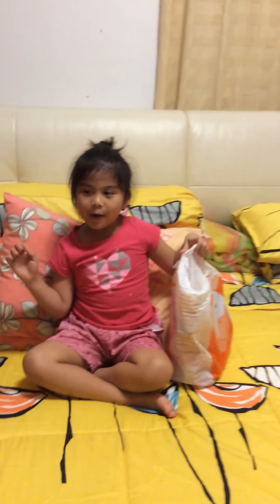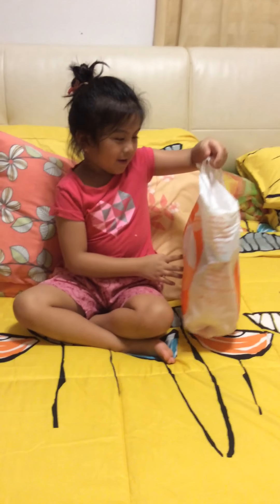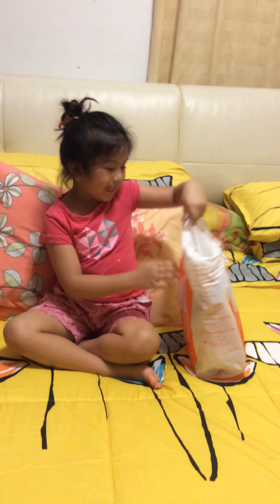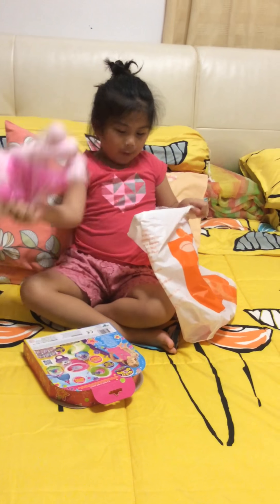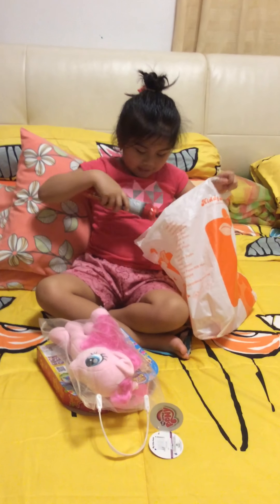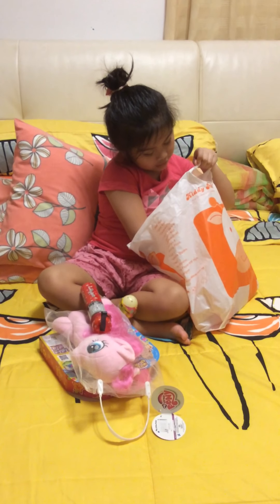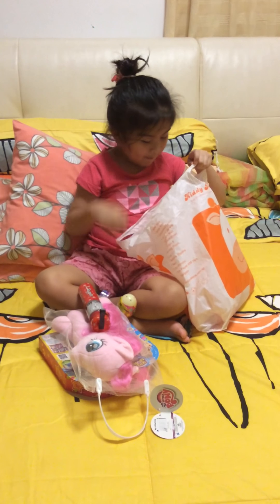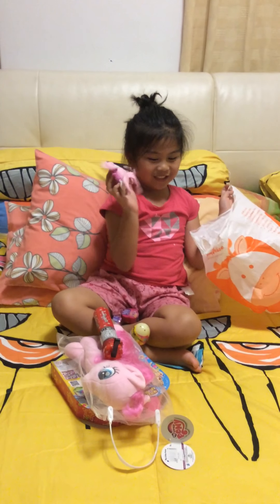Hi guys! So I went to Jerome Point and I go to Kitty Palace, and here's what I buy: a Glitchy Glove, a pony, and a pen, and a Shopkins egg, and a Squishy Pop, and another Squishy Pop, and a turtle. Yay!